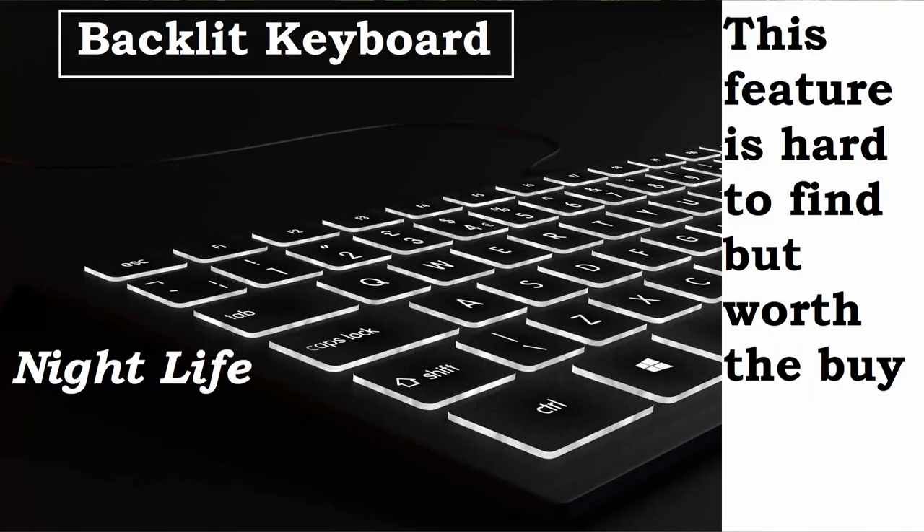Backlit keyboard — now this one might seem a little bit over the top for many because they might not want to pay the additional $50 for a backlit keyboard. I can tell you from personal experience that this is bread and butter for all students going to school. While everyone is sleeping and it is peaceful in the wee hours of the morning, you can actually get up and do some work from the comfort of your bed because you have a backlit keyboard. You won't have to turn on any light or wake up anybody or go borrow any phone light or lamp. All you need to do is just turn on the light on your keyboard and right through the night you can work without anyone even noticing.